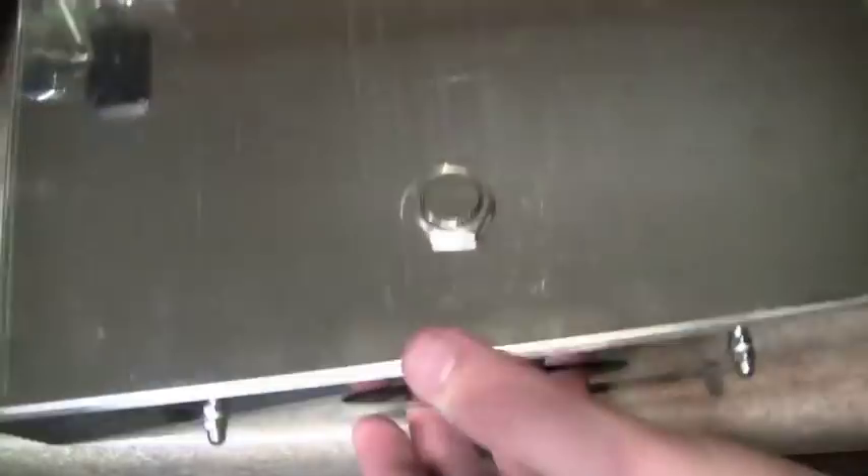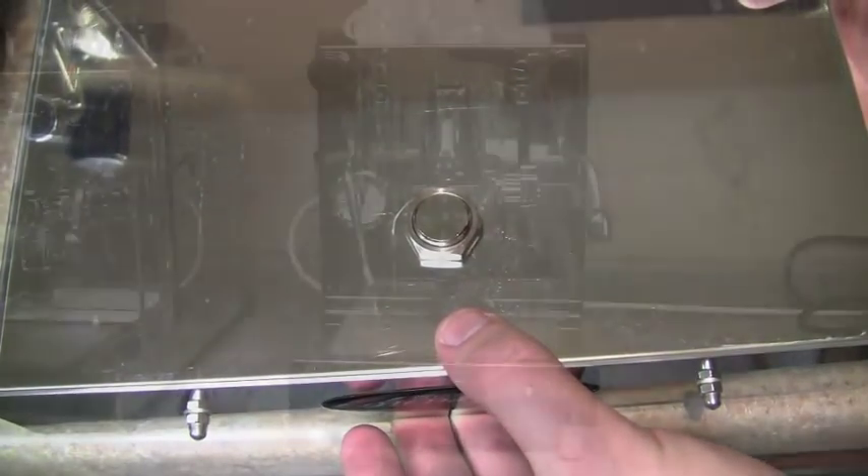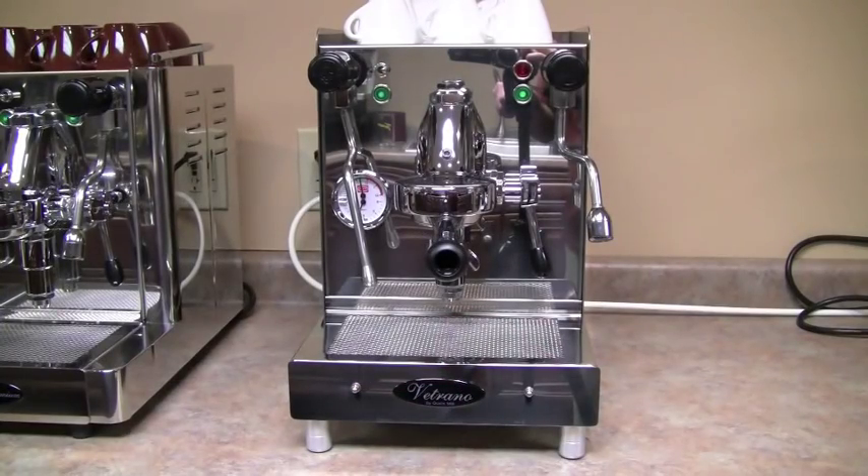All three of these heat exchanger machines have the same major internal components: insulated boiler, heater size, commercial expansion valve, etc. We will be doing individual detailed reviews on each one of these machines in the near future.